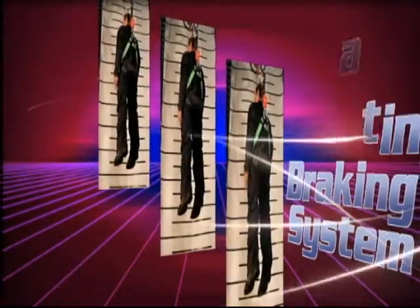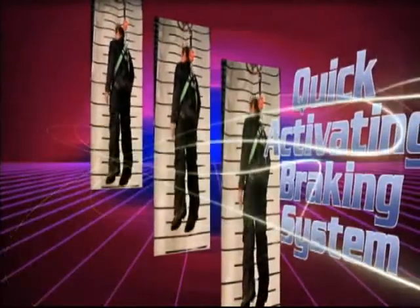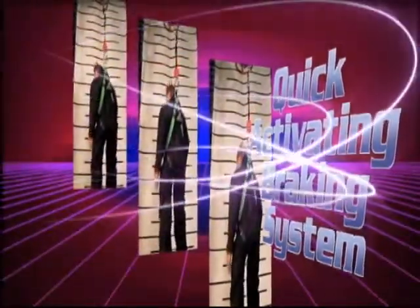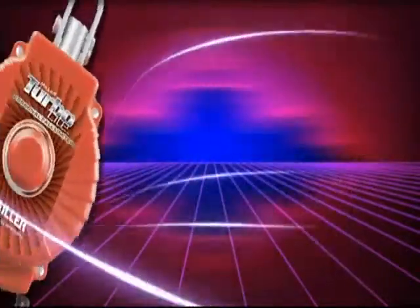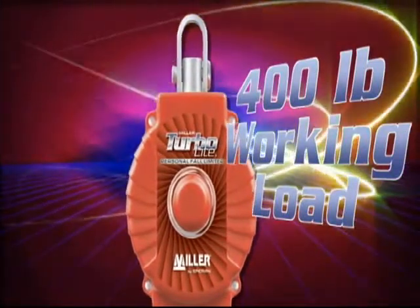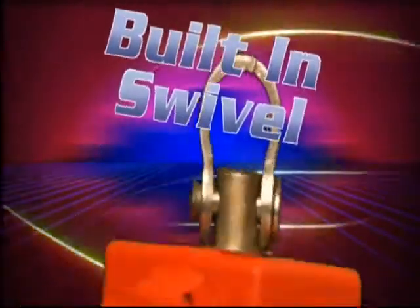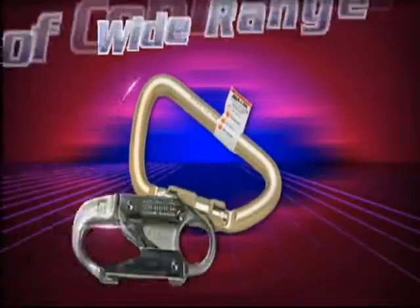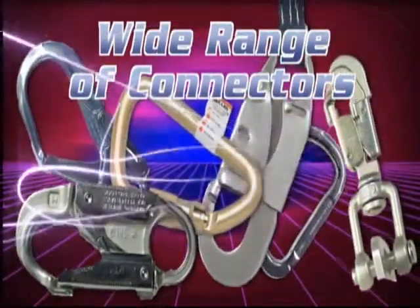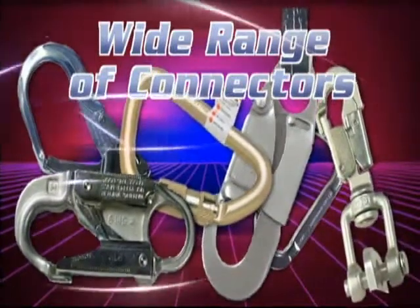The quick-activating braking system locks up within inches versus feet, eliminating the need for a worker to switch out equipment to maintain a safe fall distance. Rated for a 400-pound working load, eliminating the need for an additional shock absorber. A built-in swivel prevents the lifeline from twisting, and it's available with a wide range of unit and lanyard end connectors to meet all of your specific application needs.